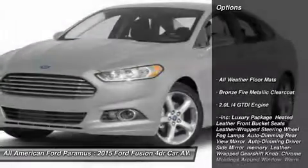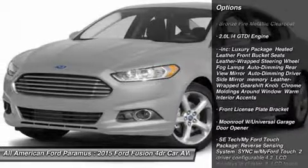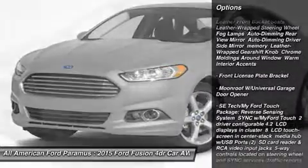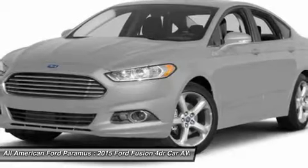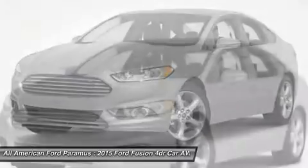Steering wheel audio controls, anti-lock braking system, all-wheel drive, air conditioning, power steering, HomeLink garage door opener, adjustable steering wheel, 6-speed automatic transmission standard, aluminum wheels, keyless entry.